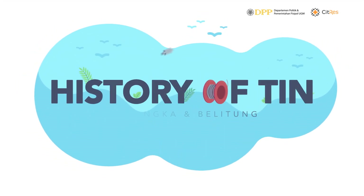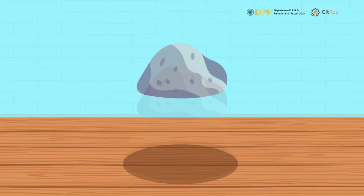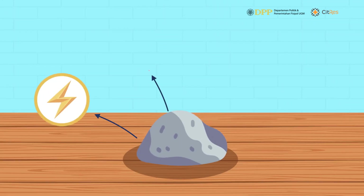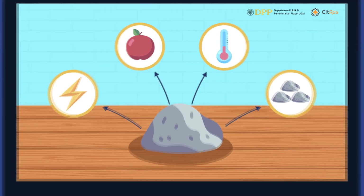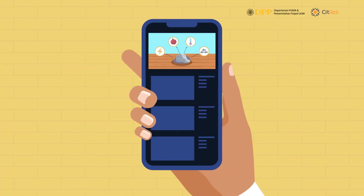Tin is among the most essential and irreplaceable mineral components in the world. The high conductivity, specific gravity, low melting point, and relative abundance make it a significant element of modern electronics.